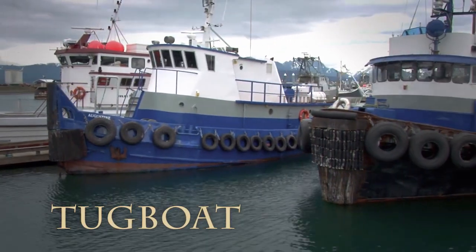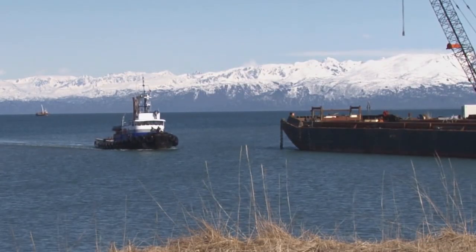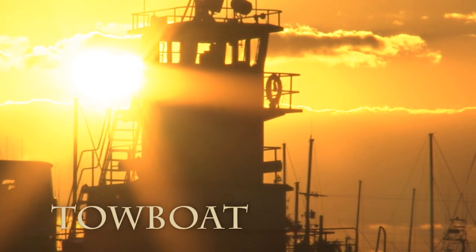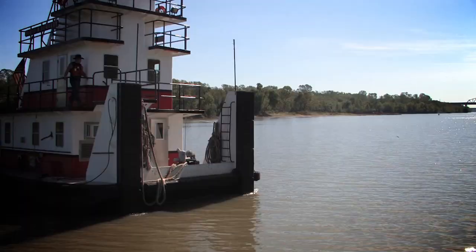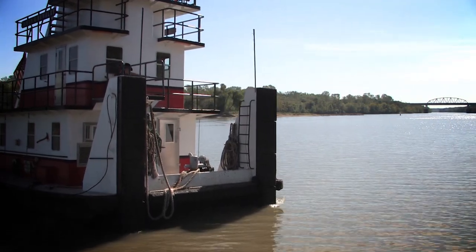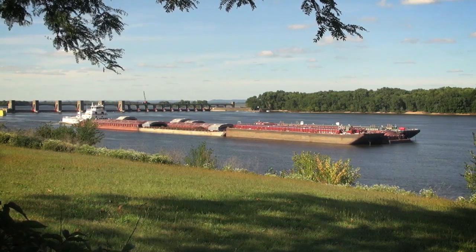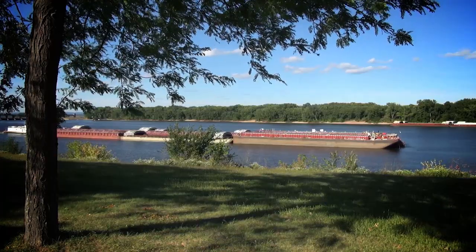A tugboat has a pointed bow, and it is used to position larger ships generally by pulling them to a short-term destination. The term towboat is misleading since these boats actually push their cargo with a square bow, or the front of the boat, which can face up flush against the tow. The term tow refers to a grouping of barges that are actually being pushed by the towboat rather than pulling the load from behind.